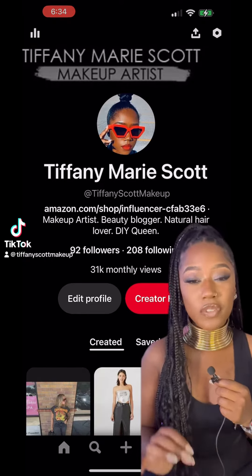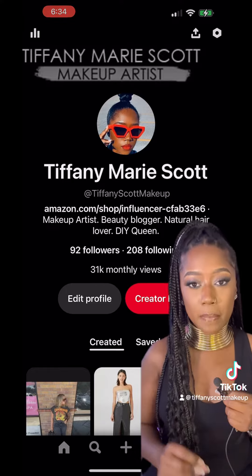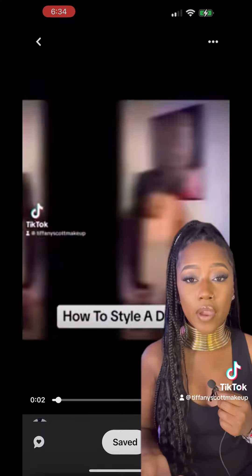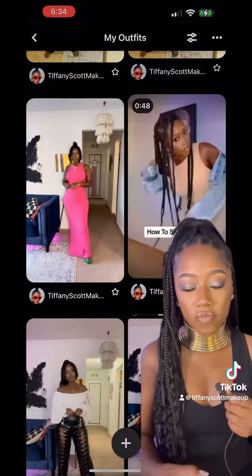Here are two things you need to do if you feel like you never have anything to wear. Go to my favorite app Pinterest and create two different folders: one titled 'What to Wear' where you save outfits that you like and will actually wear, and the second folder titled 'My Outfits.'